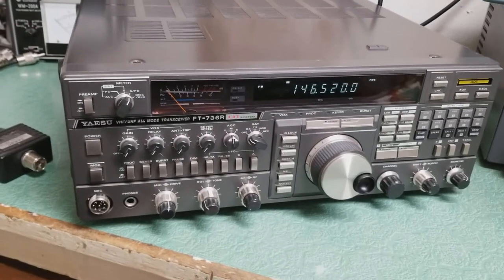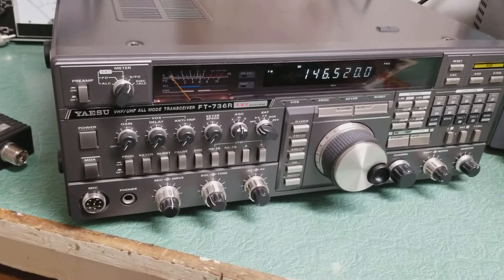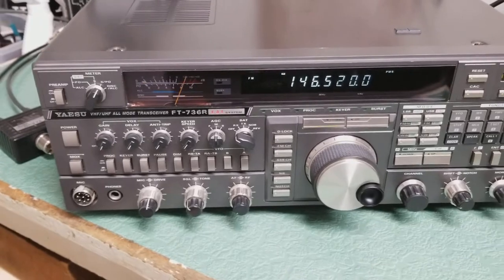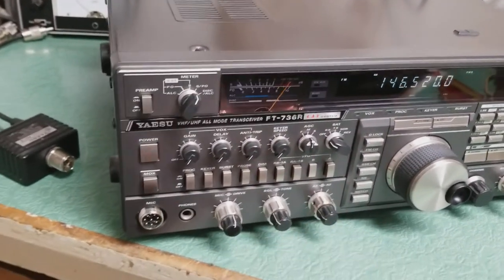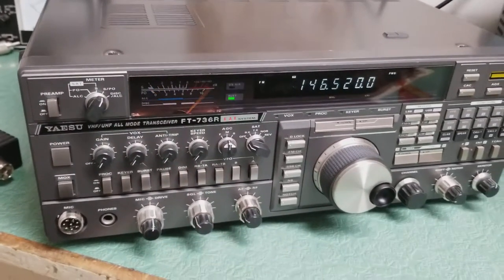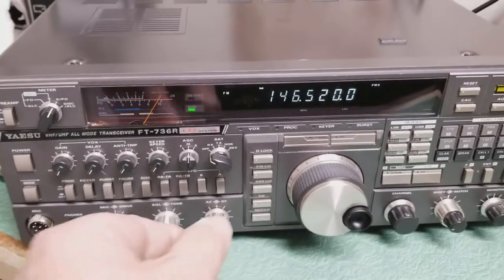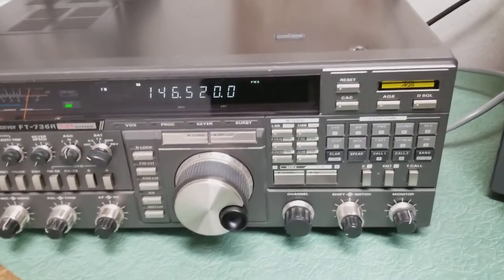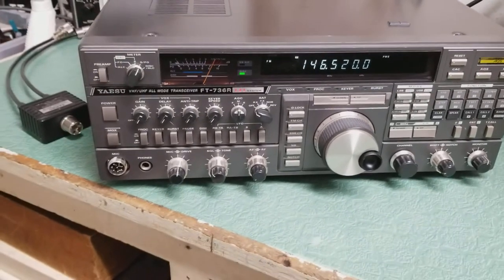Here we have a beautiful example of the Yaesu VHF/UHF all-mode transceiver, the FT-736R. It does receive — as you can see, there's a fellow here on 146.52. Really nice audio. Yaesu always has that right out of the box, which is pretty nice, especially with these bigger older rigs.